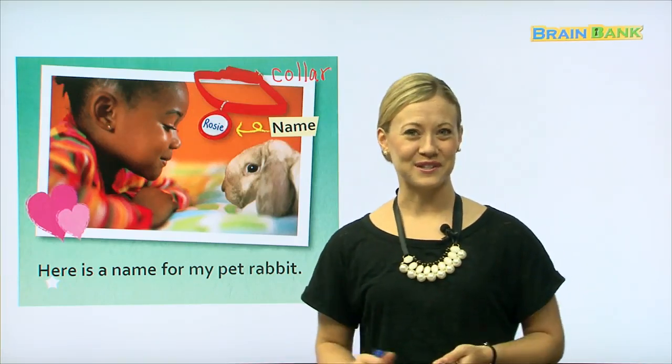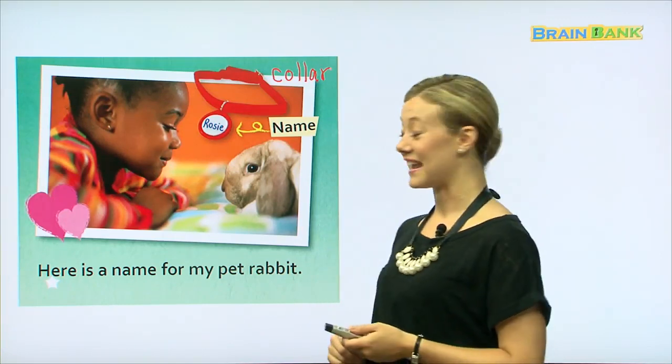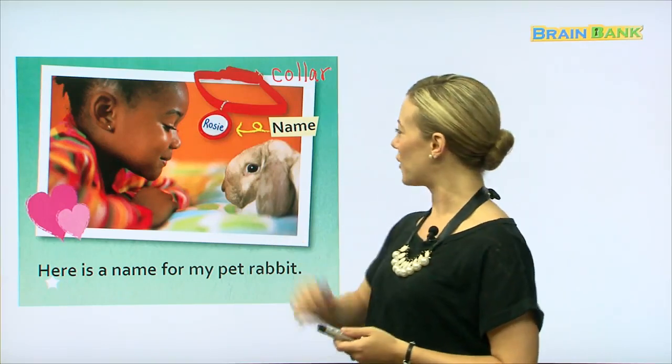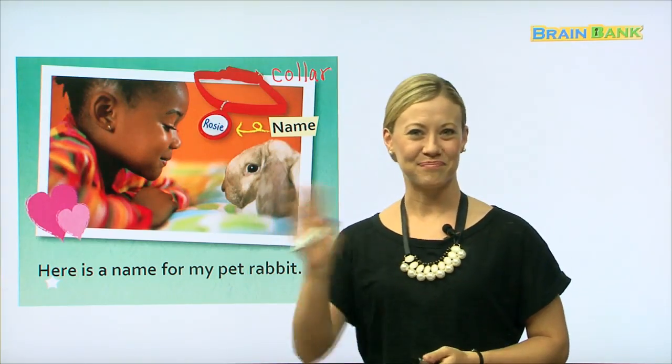So, did you have fun and enjoy the story today? That's good to hear. I did as well. I hope that you'll take care of your pet at home if you have a pet. And I hope you enjoyed reading about the rabbit, Rosie. So, study hard, and I'll see you next time. Bye-bye.